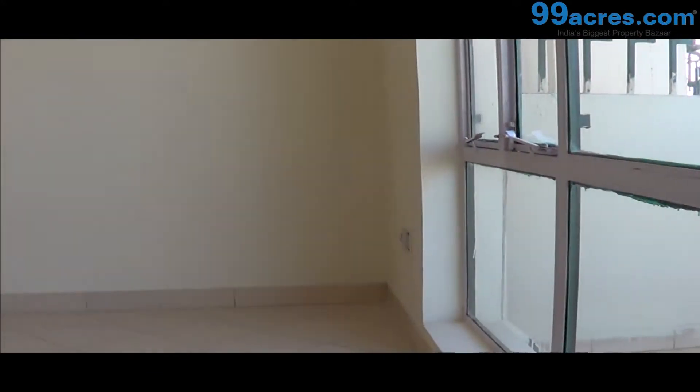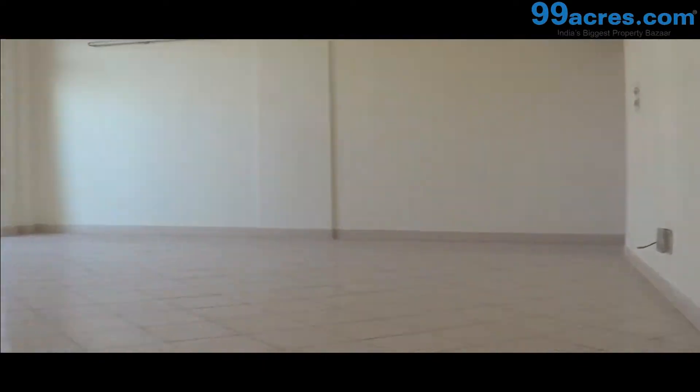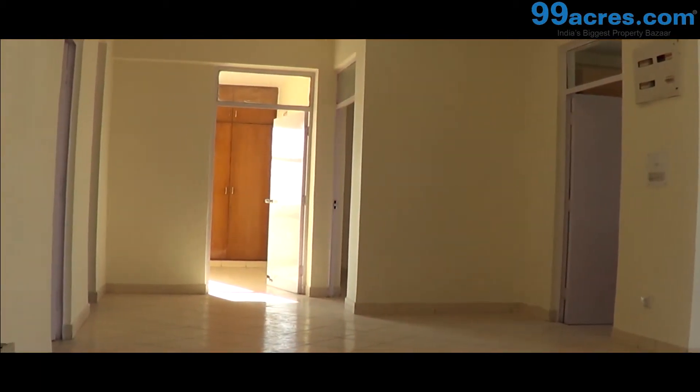E1203 is a 3 BHK apartment on the 12th floor of Naples Heights. It's a semi-furnished apartment with vitrified tiles and all the necessary electrical connections in place.